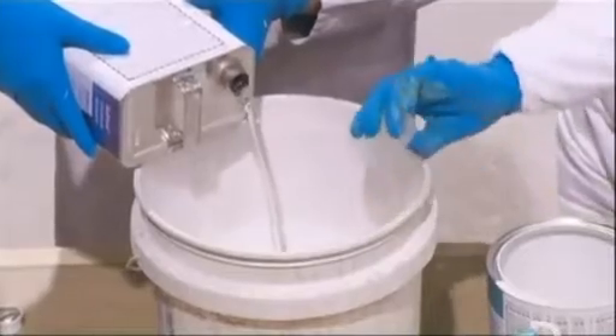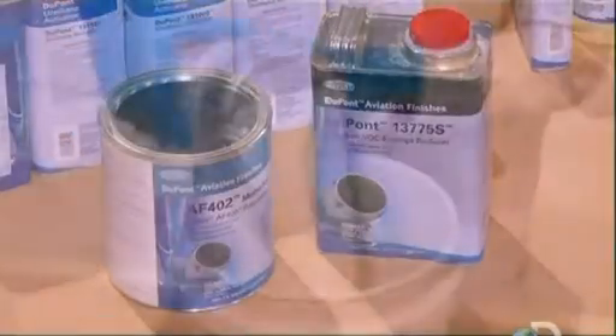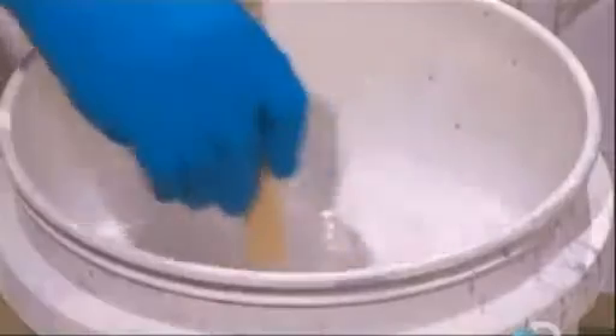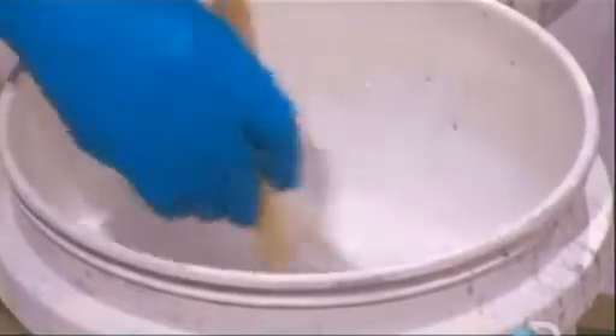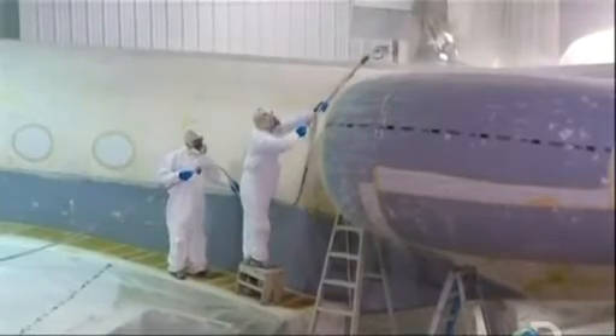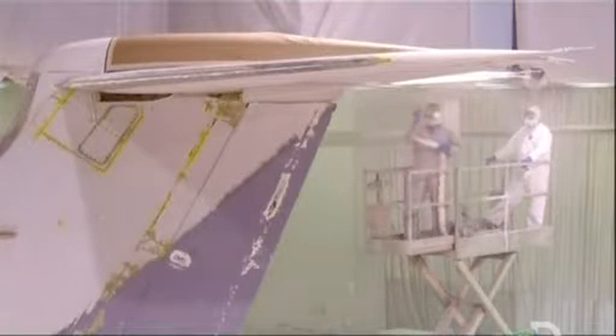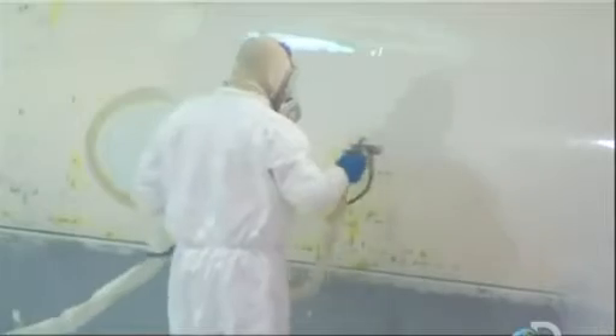They then mix polyurethane paint with various catalysts and activators — it's a special aircraft blend. Jets can be jumbo-sized, so they often prep and paint a section at a time, sometimes on different days. They're now working on the fuselage and tail. Respirators and full body gear protect them from the hazardous fumes as they work from the top of the aircraft down. A warm, low-humidity environment is essential to allow the paint to cure properly, and they'll adjust the paint formula to compensate when conditions aren't optimal.